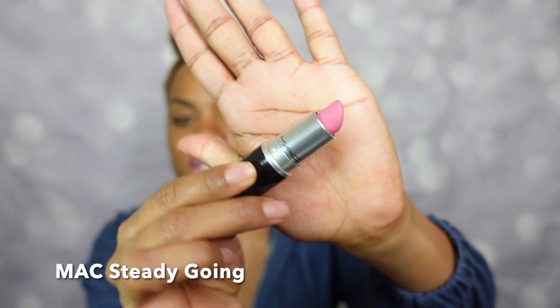Before we get into it, we must do the lipstick of the day. We went with an oldie but goodie — unfortunately it's now been discontinued. This is from MAC and it's the shade Steady Going, a retro matte texture. It's bubblegum pink. That is your lipstick of the day — Steady Going. You might have it in your stash.